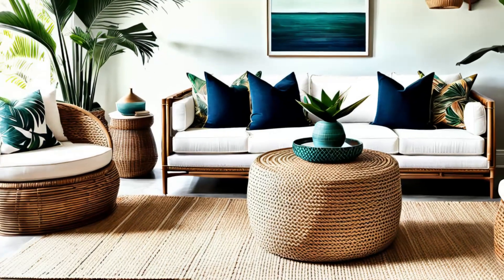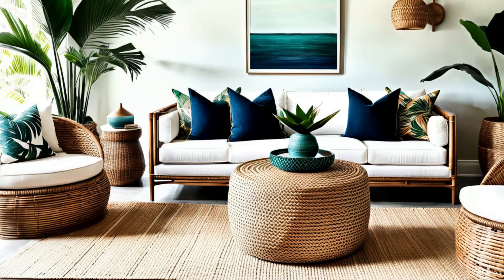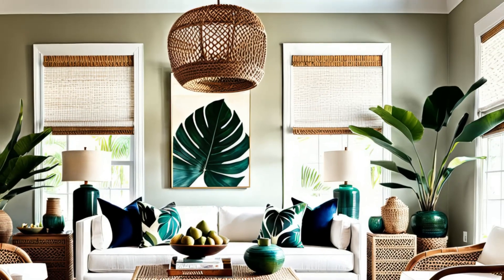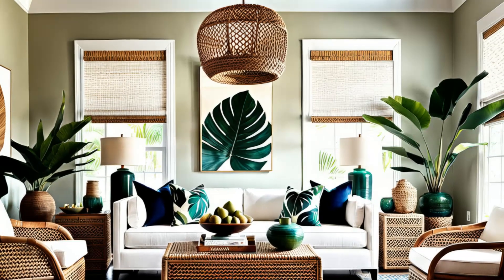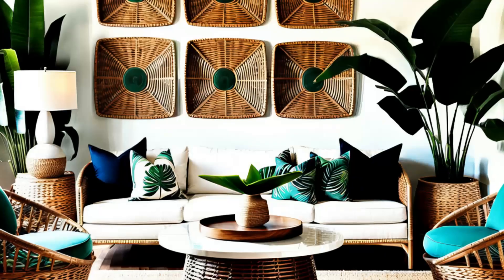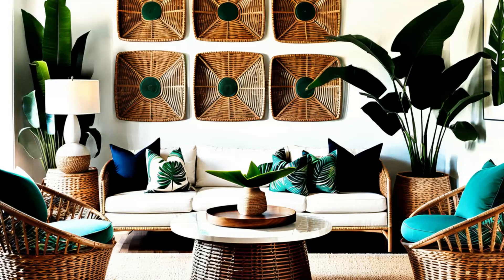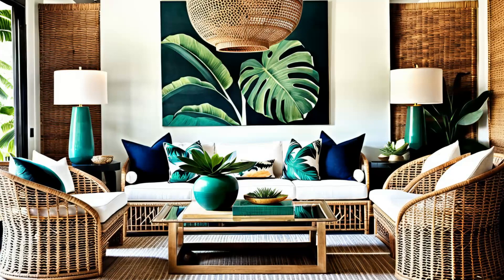Step into an eclectic oasis. This minimalist tropical living room seamlessly blends modern furniture with exotic elements. Woven baskets, palm-leaf prints, and wrought-tan light fixtures add a touch of tropical flair, infusing the space with warmth and character. It's a playful juxtaposition of styles where sleek lines meet organic textures to create a harmonious balance. Get ready to embark on a visual journey that celebrates the vibrancy of the tropics while embracing the simplicity of minimalist design.